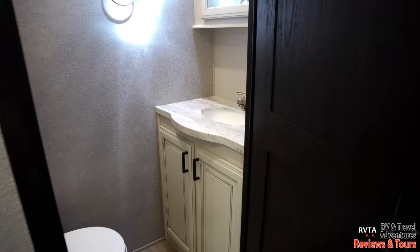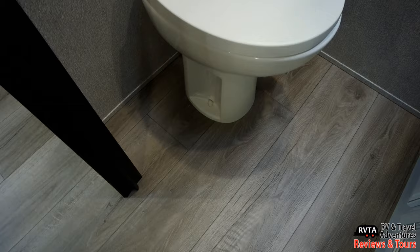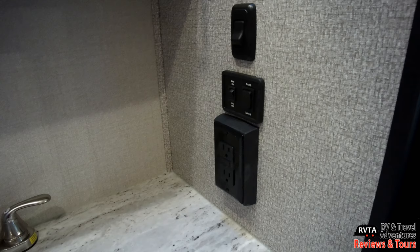To the right is the half bath. It's a dark door, but once you enter it's lighter colors — an interesting juxtaposition. There's the vanity with a fan right on top. There's your towel ring and a very useful, functional ceramic toilet. You get two layers of storage. To the right are receptacles and controls for the light and fan.